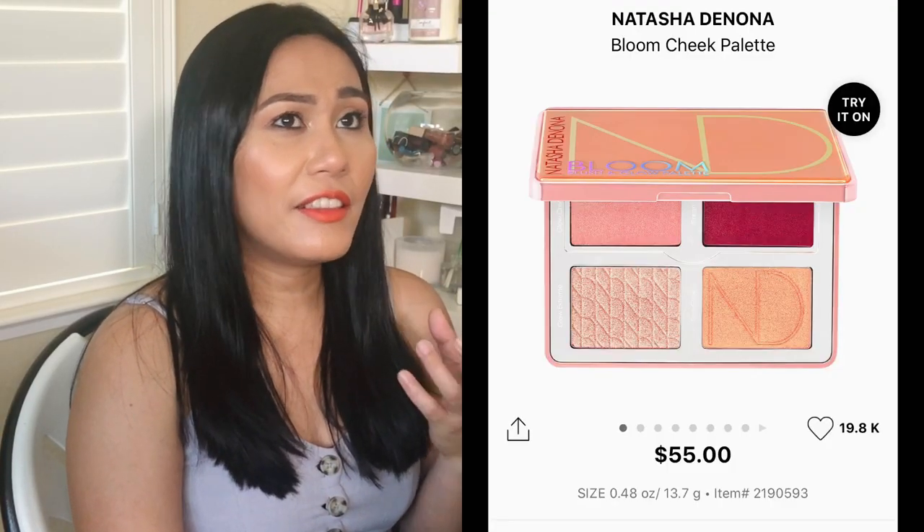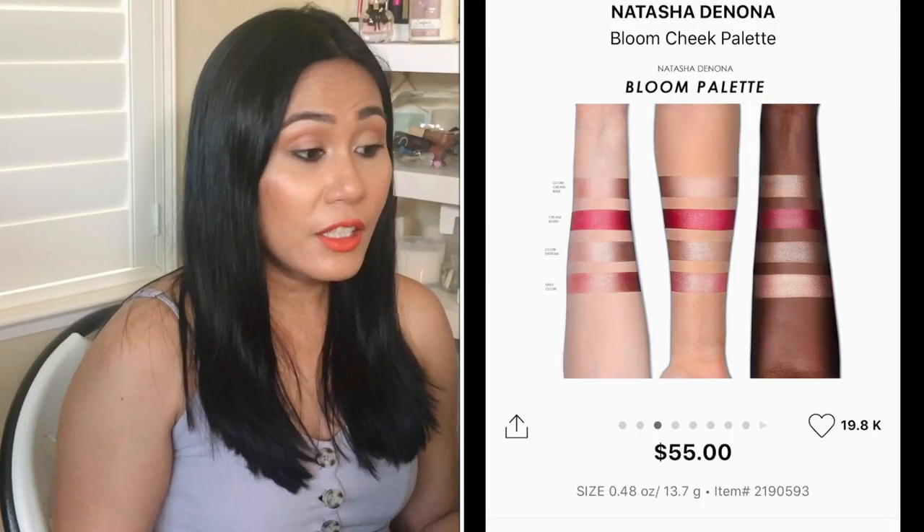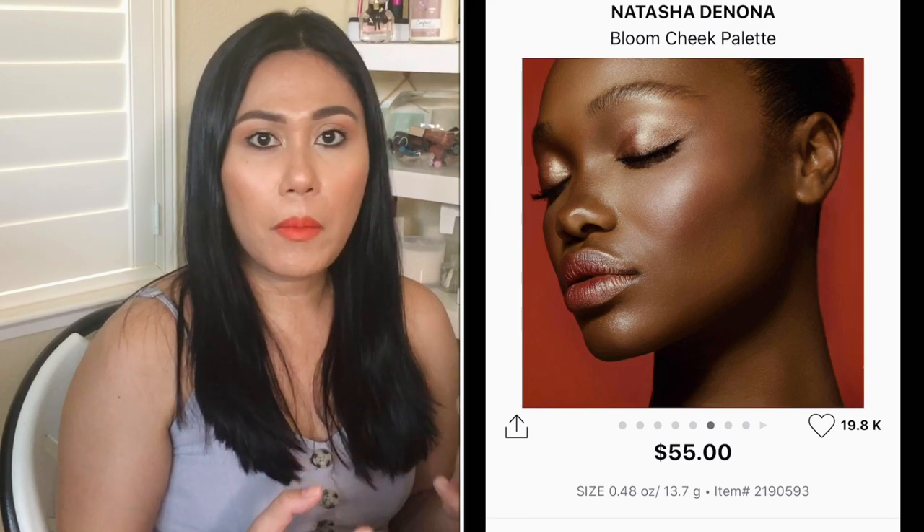Another item is the Natasha Denona Bloom Cheek Palette. I love face palettes that have blush, bronzer, and highlighter all in one, and this one has it. It's paraben-free, cruelty-free, and gluten-free. It gives a very hydrating, creamy finish — I've learned to appreciate creamy products more nowadays, maybe because of aging skin. Today I'm wearing an illuminator drop from Iconic London as my highlighter. I love it for my skin tone and it doesn't accentuate pores. This palette has shades that work for medium to dark skin tones and even lighter skin tones.